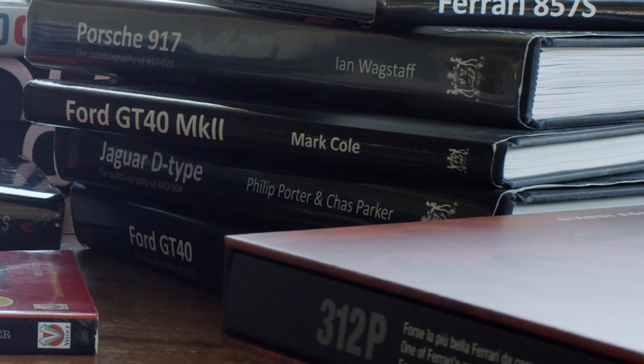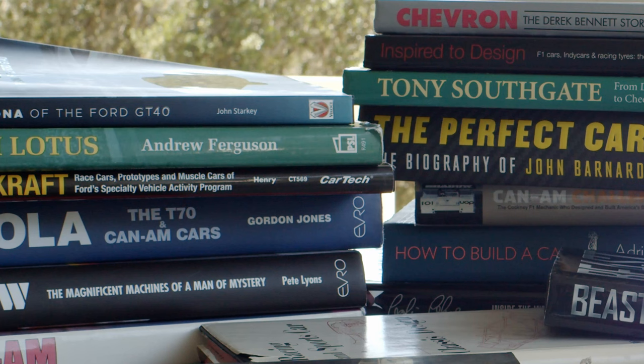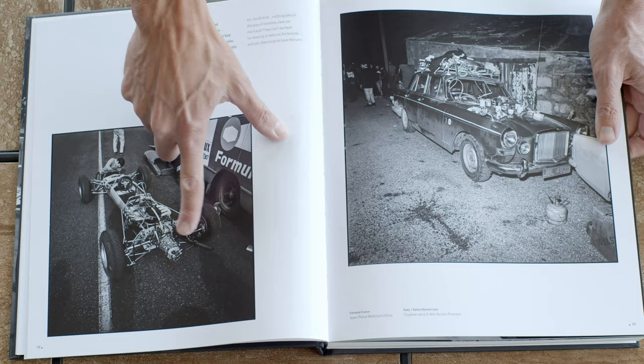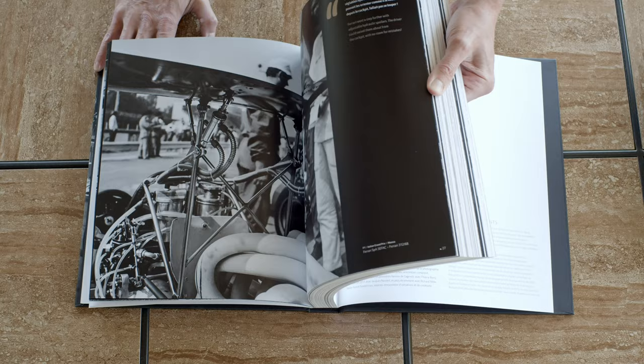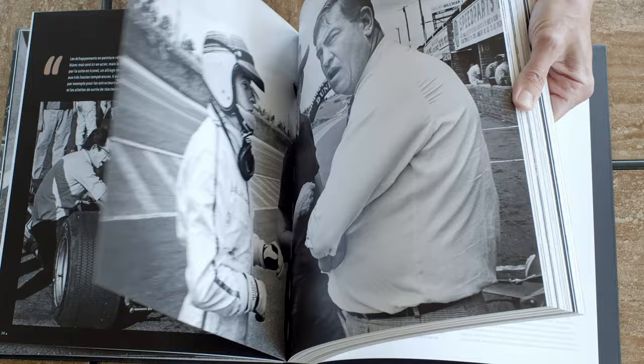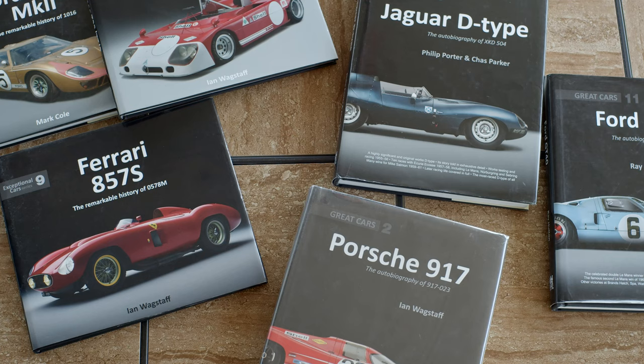I'm going to go through some books I can recommend. If you're looking for information on historic race cars, or like me you were looking specifically to build something, some of these books are just a great read — entertaining. Some are more detail-oriented. Some are a mix of both where you're not going to read it like a how-to manual, but you'll enjoy it and there'll be little morsels of information that solve things and open up doors for you.